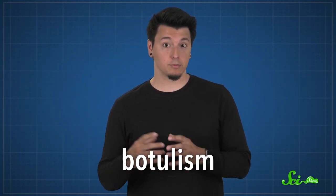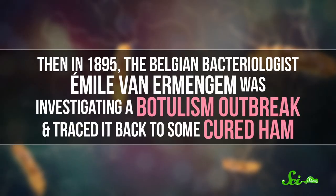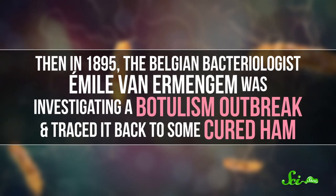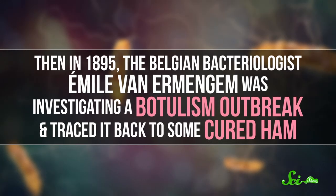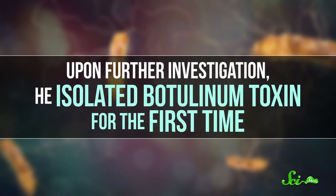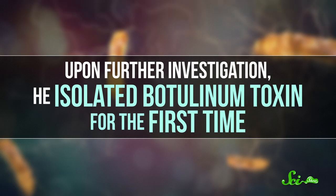Half a century later, German physician John Muller called this illness botulism, because botulus means sausage in Latin. Then in 1895, the Belgian bacteriologist Emil van Ermengem was investigating a botulism outbreak and traced it back to some cured ham. He found C. botulinum in the ham and in the tissues of a couple people who died from the disease, and upon further investigation, he isolated botulinum toxin for the first time.